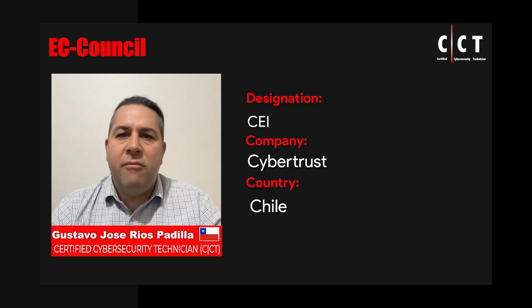My name is Gustavo Rios and I'm a cybersecurity partner at Cybertrust, a cybersecurity consultant company and EC-Council authorized training center. My cybersecurity career began in 2005 and I have been an EC-Council certified instructor since 2018.